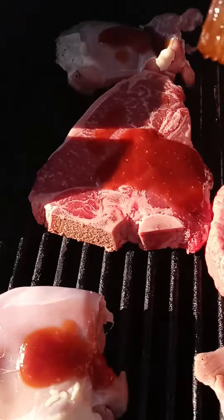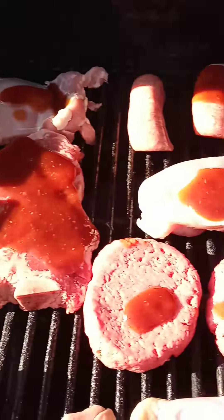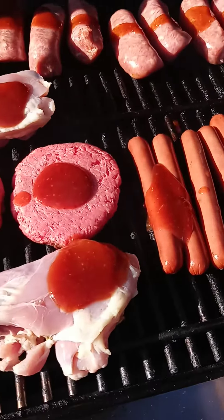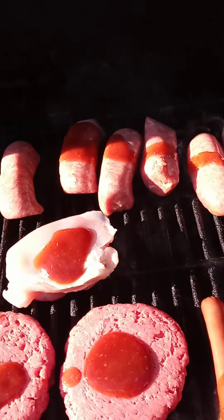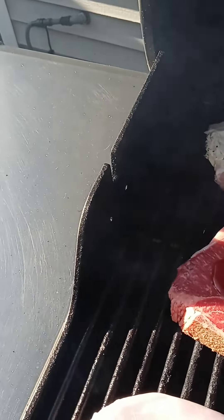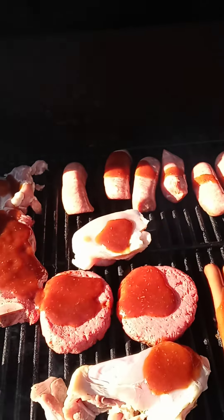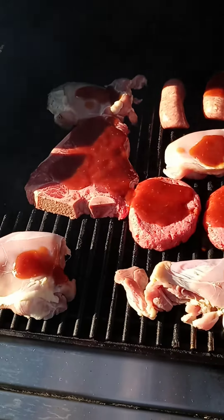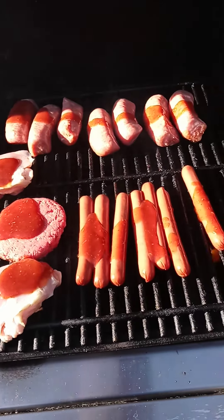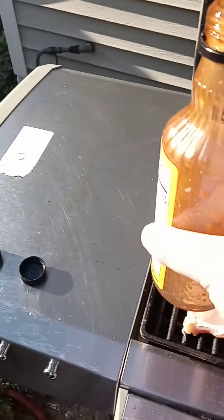Ketoluga sauce, of course. Ketoluga sauce — looking good, smelling good and looking good. I'm gonna let that cook.